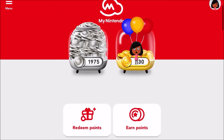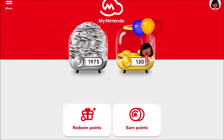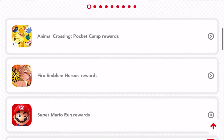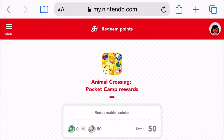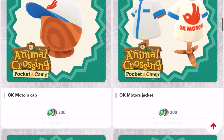Return back to the page that showed your platinum and gold point jars and click 'Redeem Points.' There are a lot of different rewards you can redeem. You can also get stuff through apps like Pocket Camp — there's a hat, a shirt, and some materials for crafting.